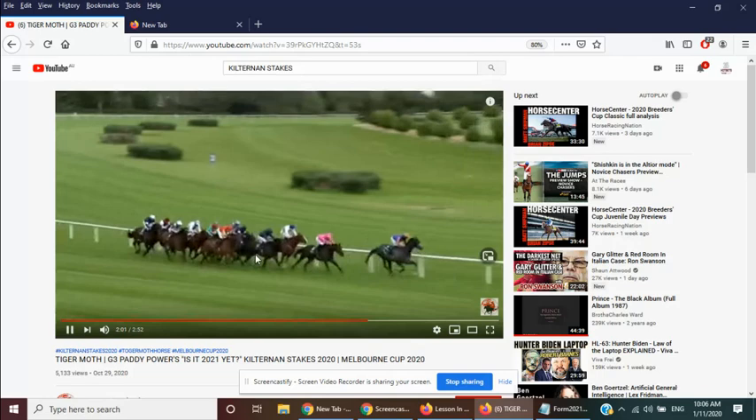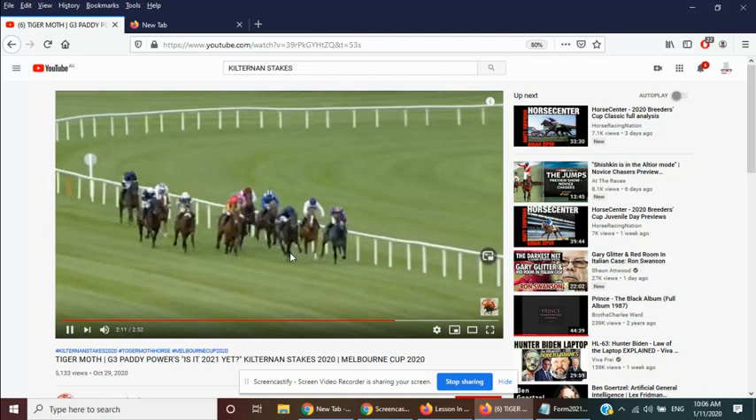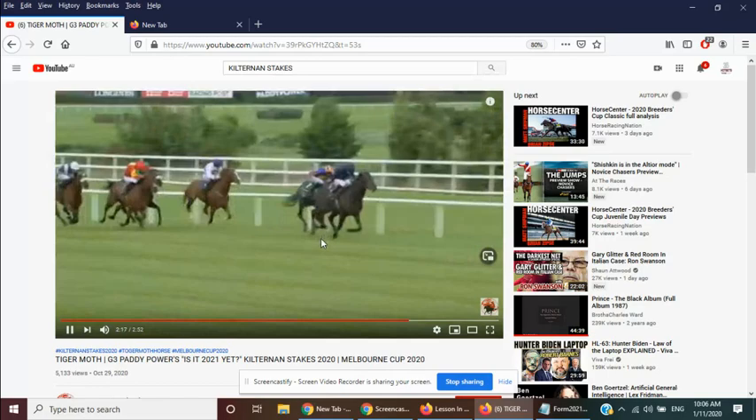This is Tiger Moth here, into the stretch run. Gets his stable mate, and once he really shakes him up, he goes away and is strong through the line.